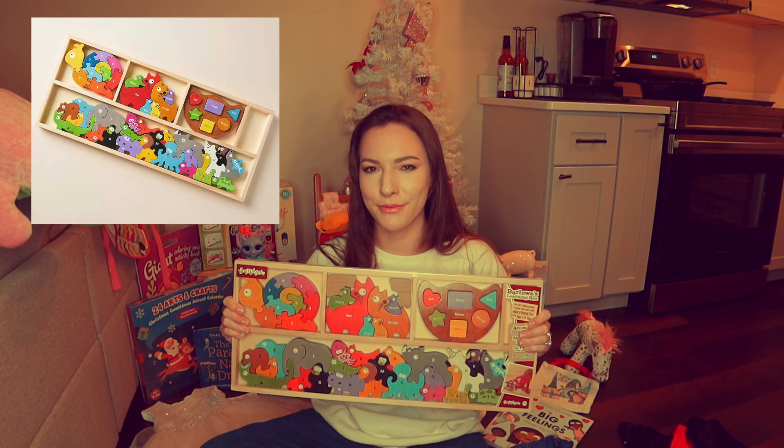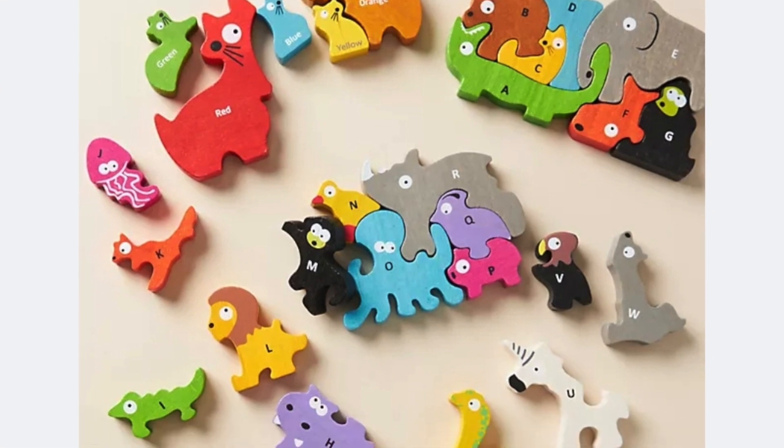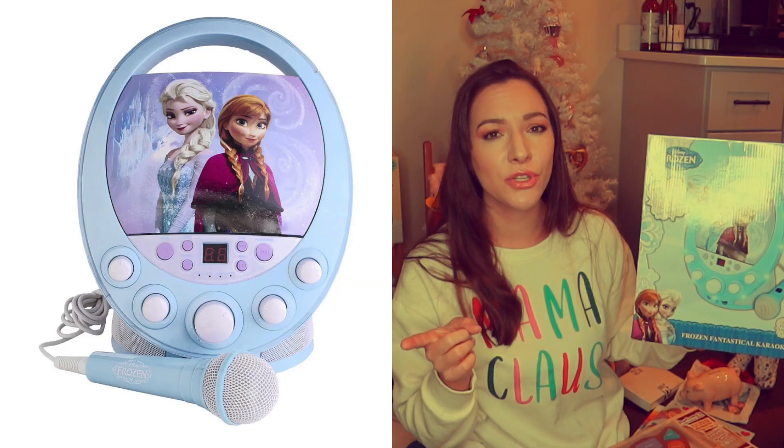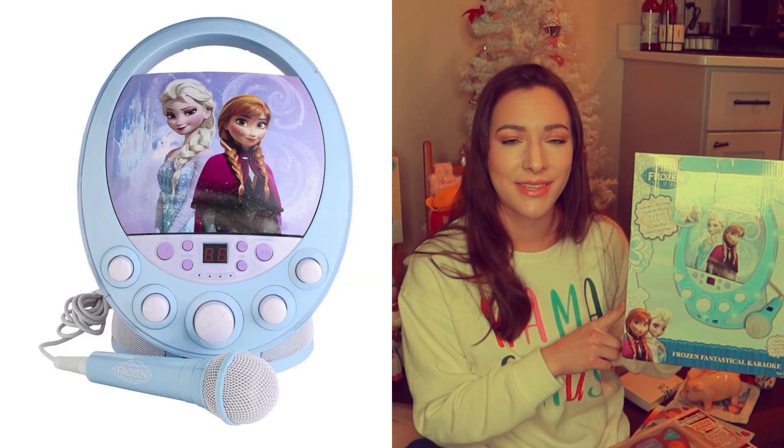This is actually one of my favorite things Rosie got — I absolutely love learning toys. Rosie got a Frozen-themed karaoke machine, and I was told the movie Frozen actually comes with it, which is really cool because Rosie has never seen that movie before.